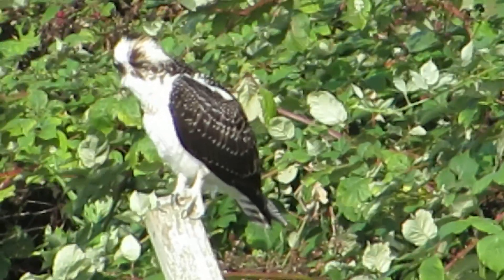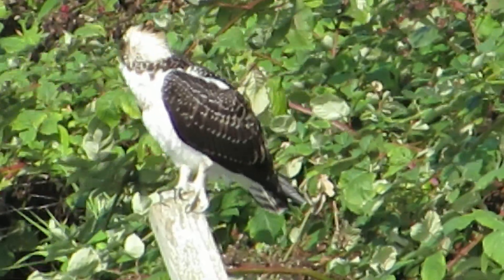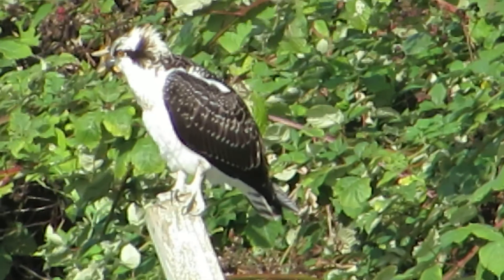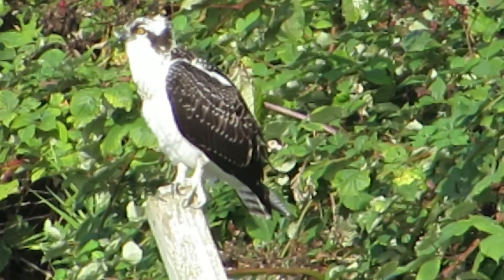You see him looking intently in there. The salmon are running now, so I hear him calling. We might have a mate sitting up on the pole. But anyway, this guy's looking pretty good here.